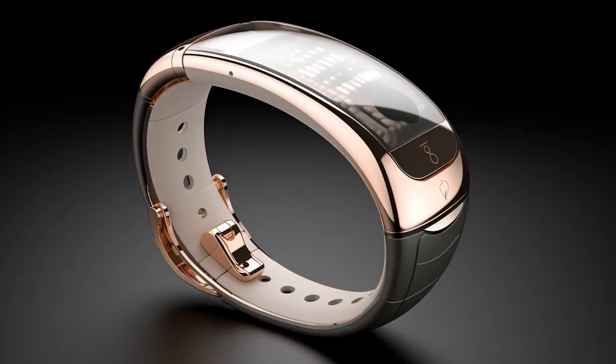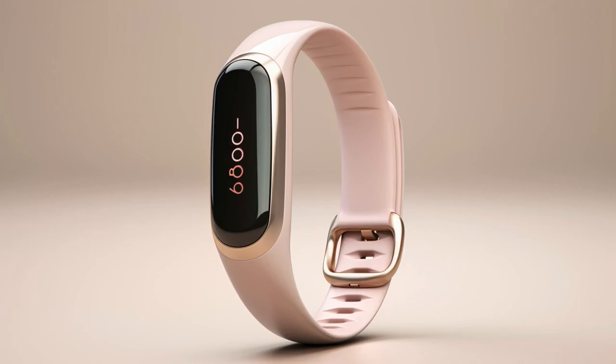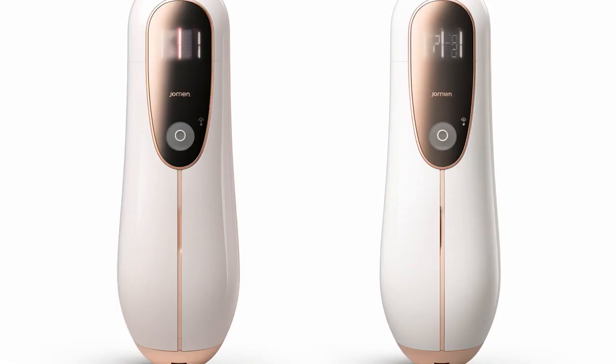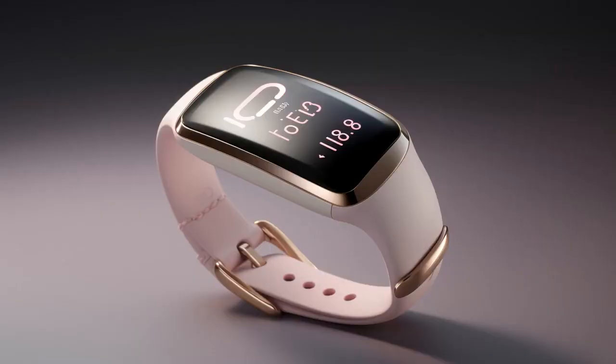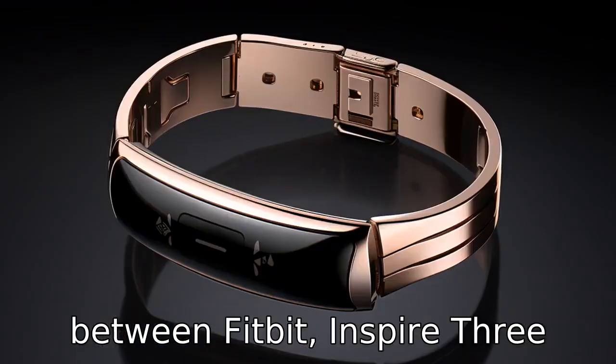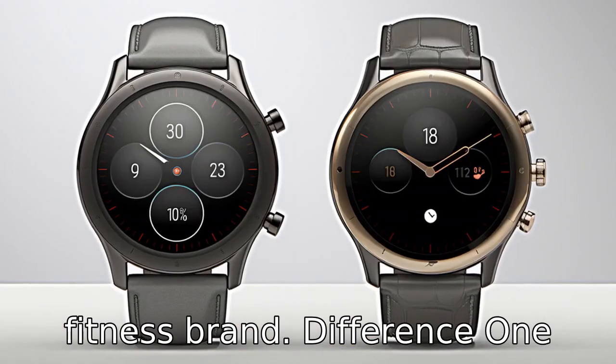Why don't Fitbit Inspire 3 and Fitbit Luxe go on a date? Because they couldn't figure out who has the better step count, and they wanted to stick to socially distanced activities. Now, let us look at 11 critical differences between the two. Let's compare the differences between Fitbit Inspire 3 and Luxe, two popular models from the reputable health and fitness brand.